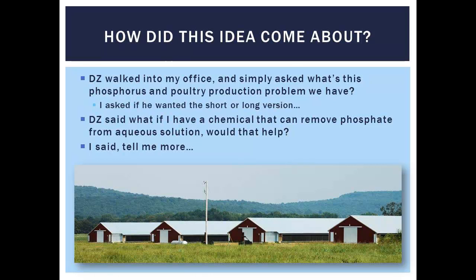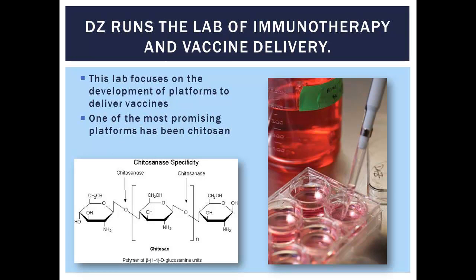The problem is a lot of the phosphorus that's in the litter is soluble. When it rains, that runs off the landscape and ends up in our streams. We have a few lawsuits going around, and we have accelerated eutrophication — that's the problem. And he said, 'What if I got the silver bullet for you? What if I got a chemical you can add to it?' I said, well, there have been a lot of snake oil salesmen and some silver bullets out there to reduce water-extractable phosphorus, but I said, tell me more.